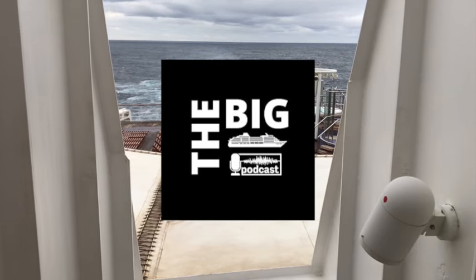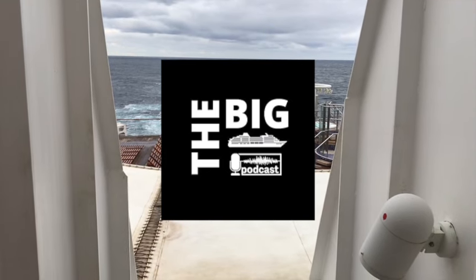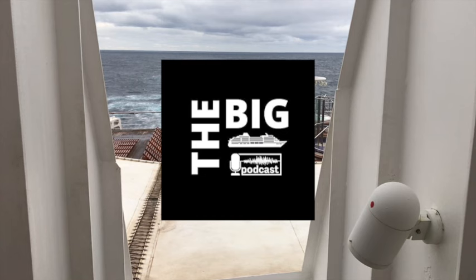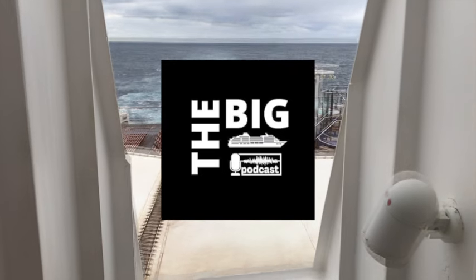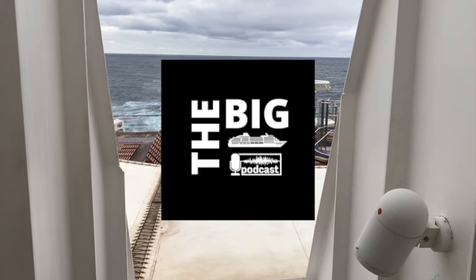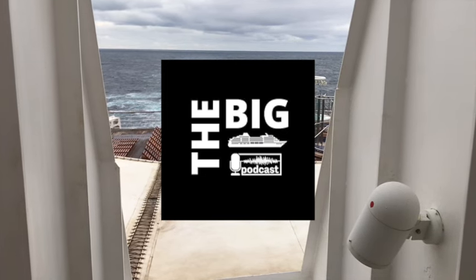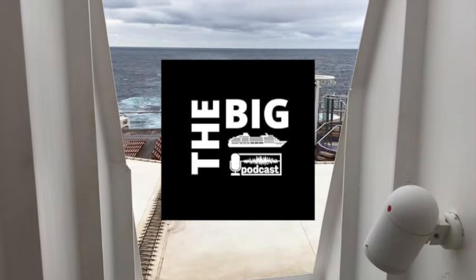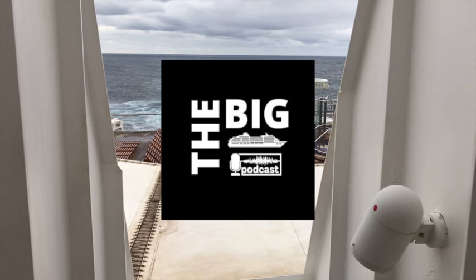Absolutely, and of course you teased our listeners a couple of weeks ago with Chris's quiz — so remind us what the question was again. So yes, it was a question in relation to the design characteristics of Queen Mary 2 as an ocean liner — things about the ship that are a little bit different from cruise ships. The three options I gave were: what is unique to Queen Mary 2 that most cruise ships don't have?